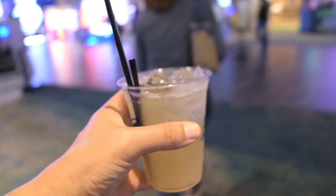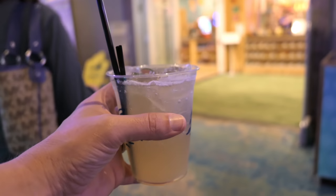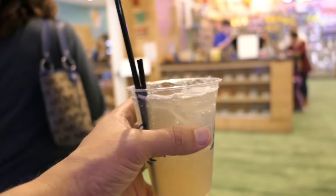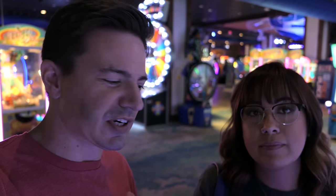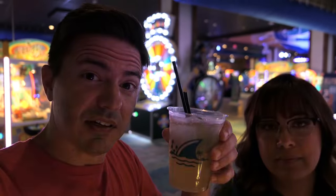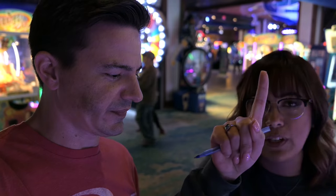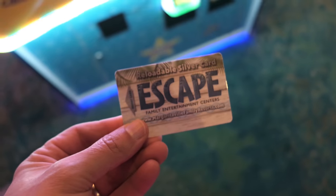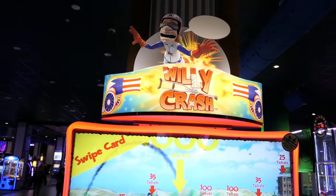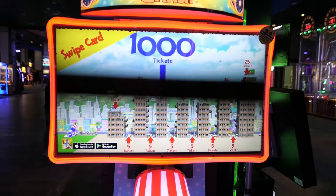Now we got our drink — this is the Fins Up Margarita. We're gonna head over inside of this place because we're gonna do a game. It's called Fin Tin or something. We're doing the Drinkathlon! So we're gonna play different games. You pay ten bucks and you do get a drink with that ten dollars. We're gonna play ten games and then get all our points, and we might get a prize at the end depending on how many points we get per game.